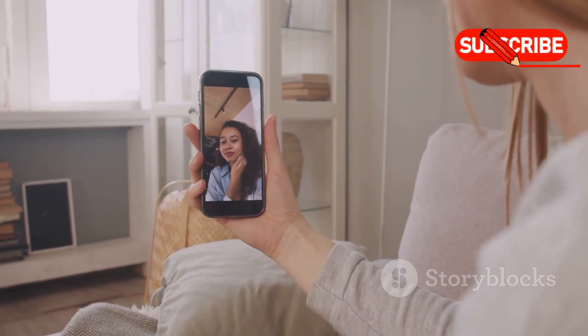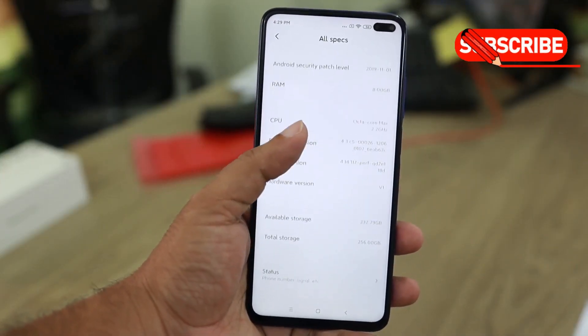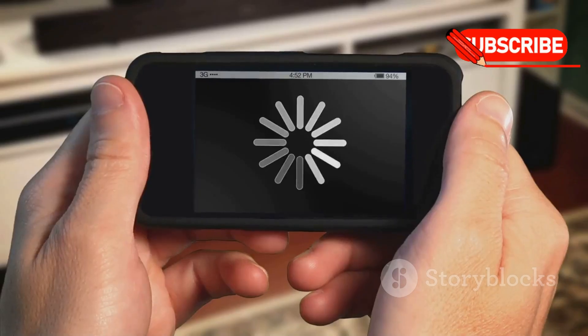But remember, this rollout is gradual. Right now it's available for Android users, starting with Pixel and Galaxy S25 series owners, and even some lucky Xiaomi users. iOS users, hang tight — your turn is coming.